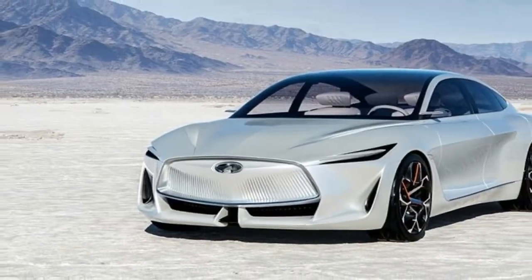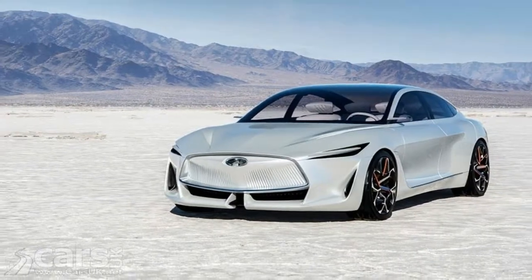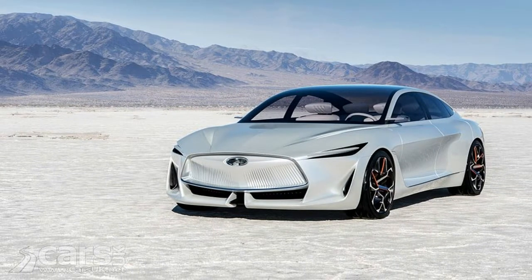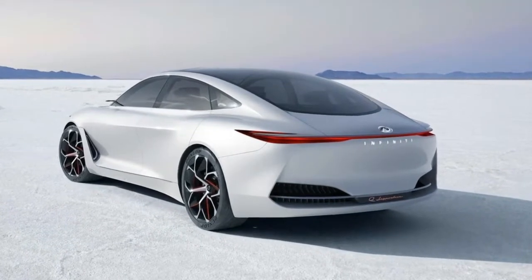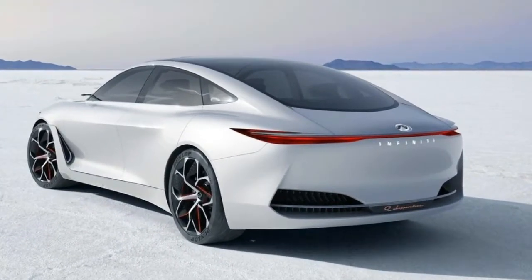The car has smooth and uninterrupted lines and curves across the body, giving it an overall sleek appearance. At the front of the vehicle, the new grille has a sharp design and is flanked by narrow LED headlights.